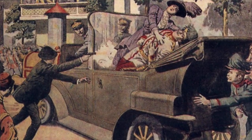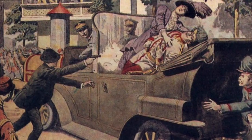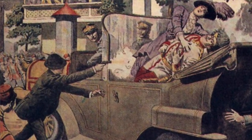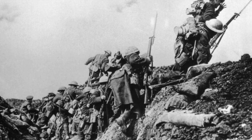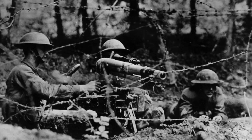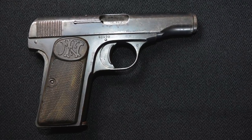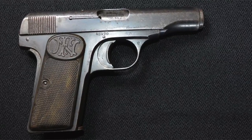It was Princip who stepped onto the running board of Austria's Archduke Franz Ferdinand's motor car and shot the Archduke and his wife Sophie at point-blank range, hitting the Archduke in the jugular vein and his wife Sophie in the abdomen, ultimately setting off a course of events that led to the biggest war the world had ever seen — World War I. As soon as this war began, the FN 1910 became the sidearm of the Serbian army.